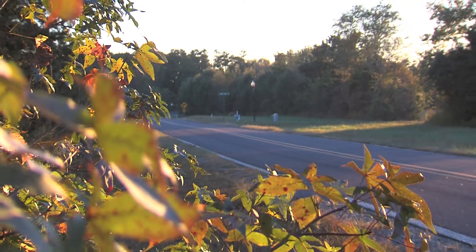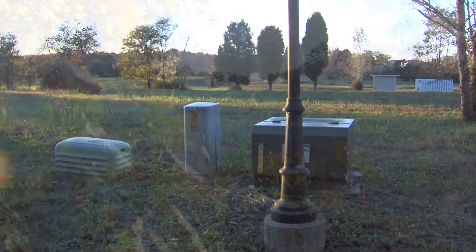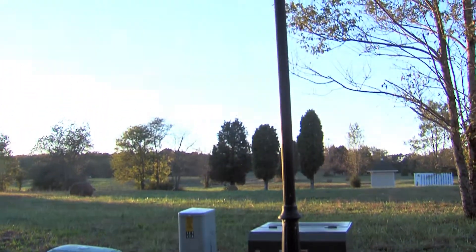The property has all underground utilities, including not only electricity but water and natural gas, with all property certified for septic tank systems.